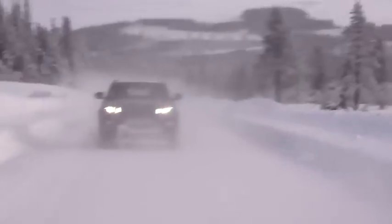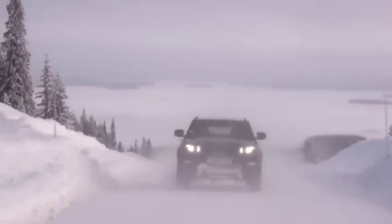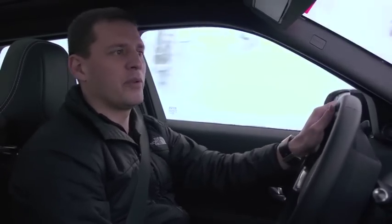The surface under the wheels is a mixture of packed snow, polished ice, and some deep ruts, and some elements are very steep, and this vehicle takes it all in its stride without missing a beat.